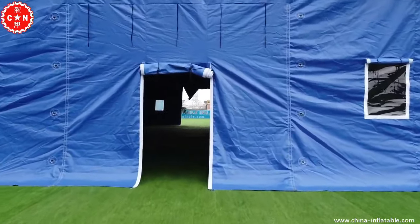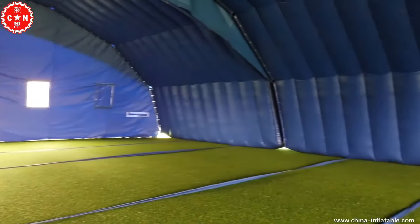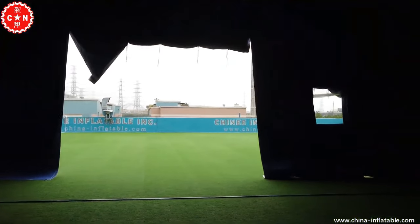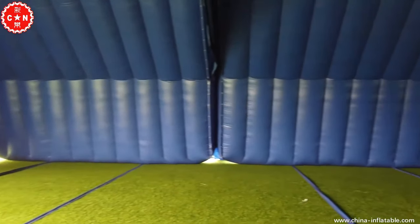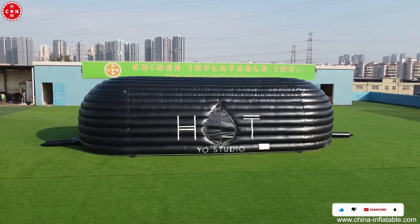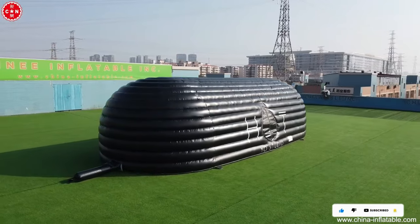Repurpose uniquely shaped tents for different uses, like the smaller yet accommodating yoga tent. Constructed with rain-resistant materials, these tents maintain structural integrity, promising a comfortable and weatherproof living experience. Explore the versatility and comfort of inflatable living spaces tailored for diverse needs.